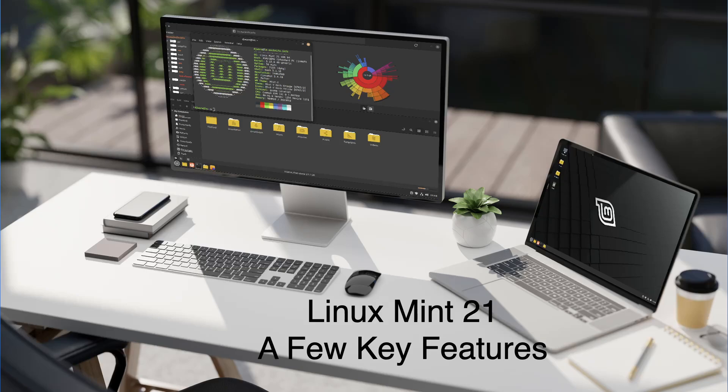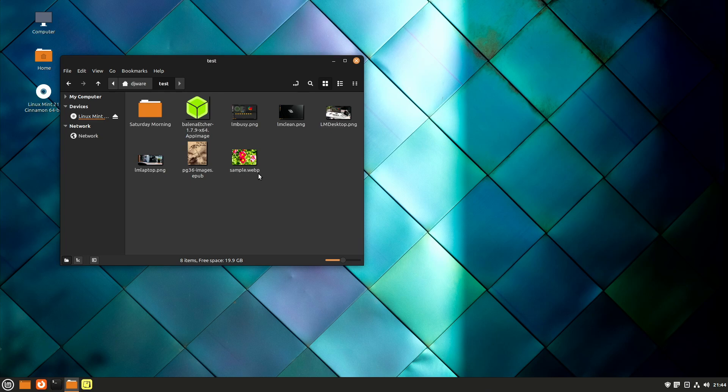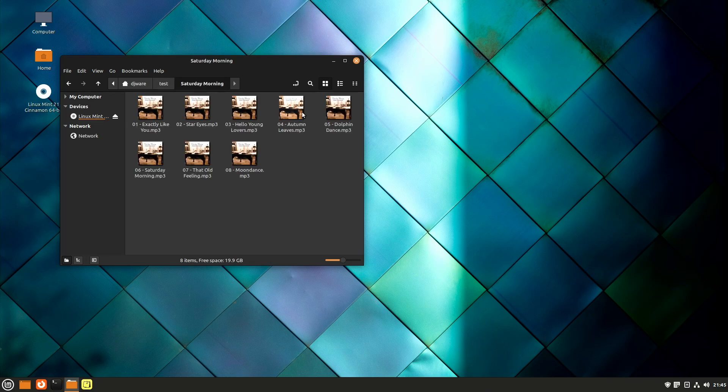The key features in Linux Mint 21 include a replaced Thumbnailer to address an issue where some file types weren't showing any thumbnails at all. I have an AppImage here, and you can see it is displaying the AppImage thumbnail for Etcher — which is a green cube. I have some PNG files, an EPUB book called World of Worlds, a WebP — which was one of the formats that wasn't working — and I uploaded some MP3s and it brings in the album art. That's working just fine.